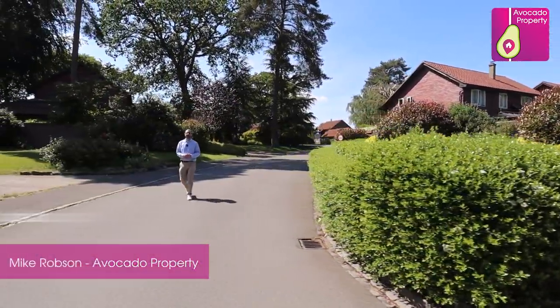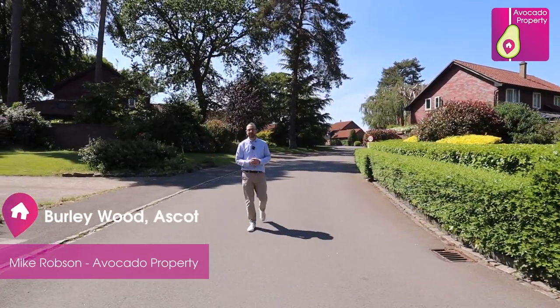Ladies and gentlemen, welcome to Burley Wood in Ascot, where we have a four-bedroom family detached house to rent. Sanjay's going to show you the local area.